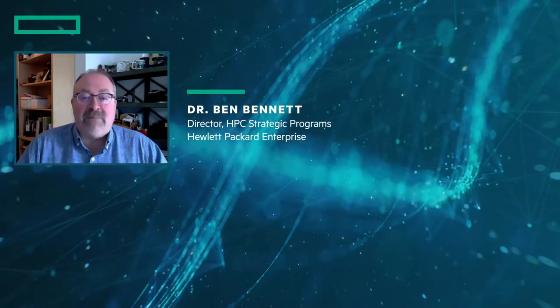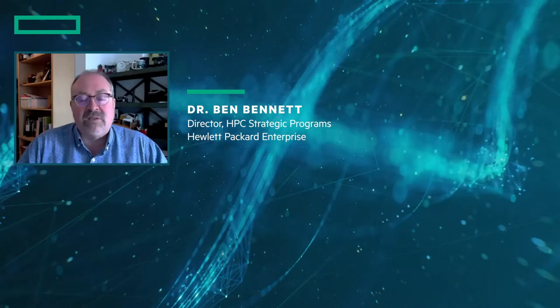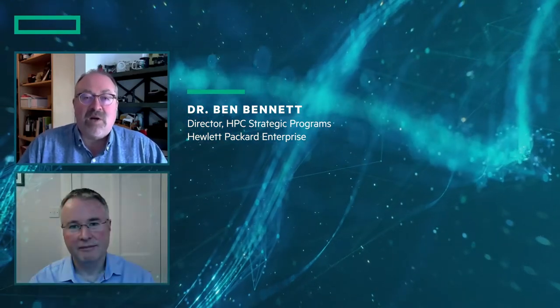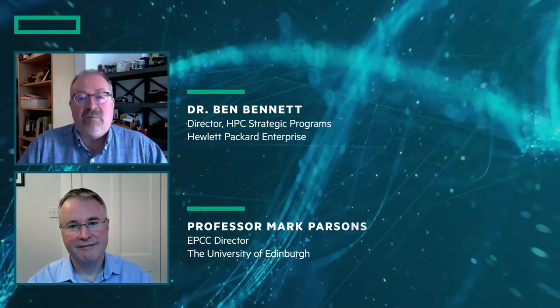Welcome. My name is Ben Bennett. I am the Director of HPC Strategic Programmes here at Hewlett-Packard Enterprise. It is my great pleasure and honour to be talking to Professor Mark Parsons from the Edinburgh Parallel Computing Centre, and we're going to talk a little about exascale, what it means. We're going to talk less about the technology and more about the science, the requirements and the need for exascale rather than a deep dive into the enabling technologies. Mark, welcome.